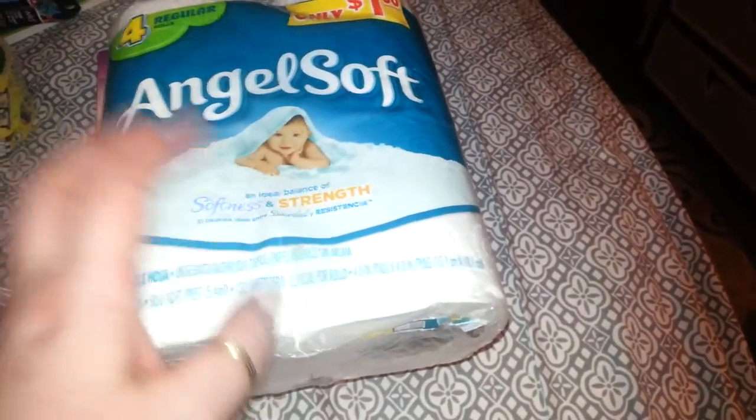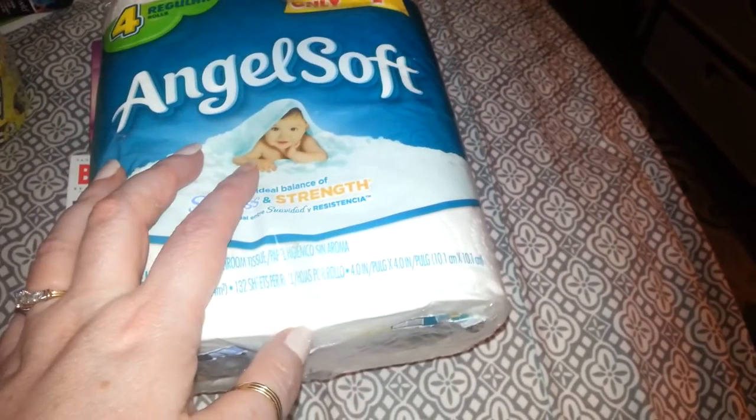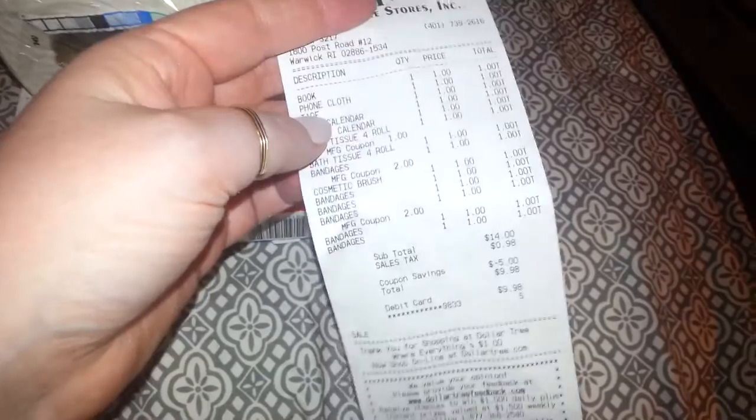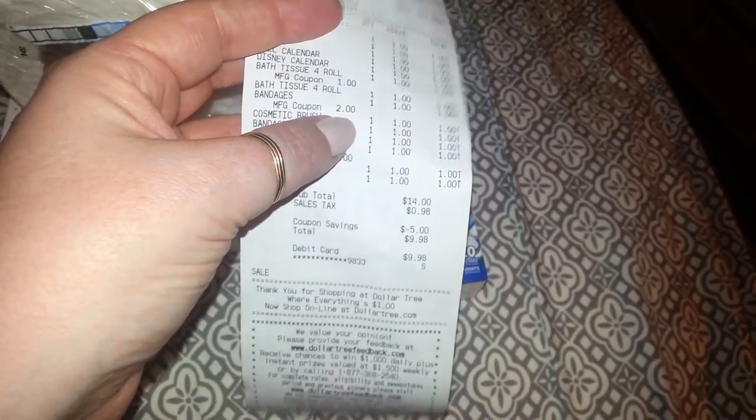There's also a coupon for the Angel Soft bath tissue — it's $1 off any size. So instead of paying $2 for two packages, I paid $1 for the two packages. Here's what my receipt looks like. You can see the bath tissue with the $1 manufacturer coupon, and underneath the bandages there's the $2 manufacturer coupon. I had no problem using these coupons — neither the Band-Aid coupons nor the Angel Soft. On the Angel Soft it says any size, so you can buy this size, which makes them 50 cents apiece.